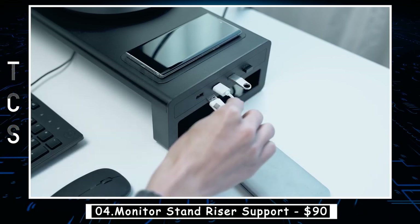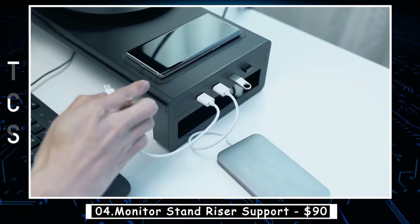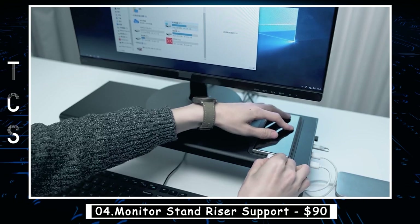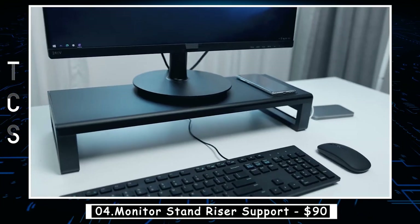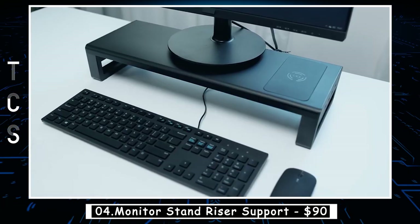As a health-centered monitor stand, it combines practicality and comfort, raising your monitor to the proper height so that the pressure on your neck and waist will be released and your posture will be corrected, bringing more comfort as well as extra space for your desktop.